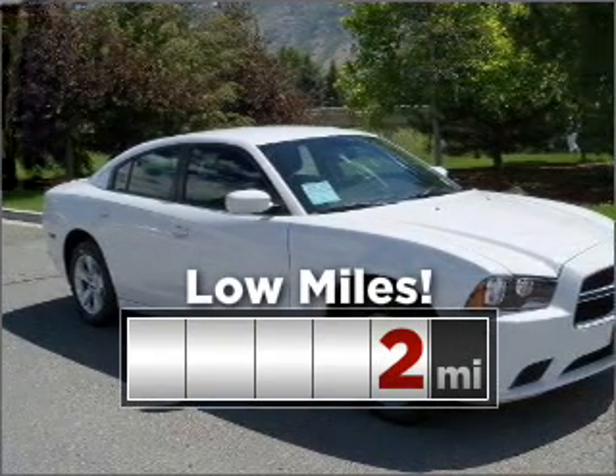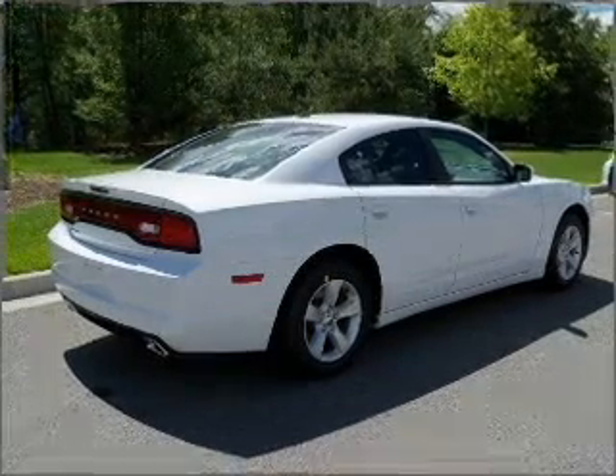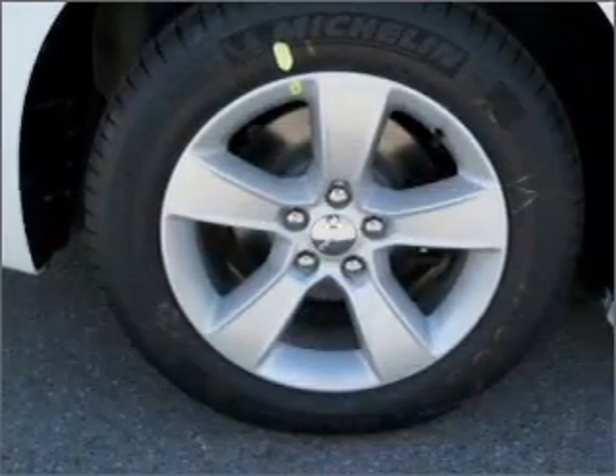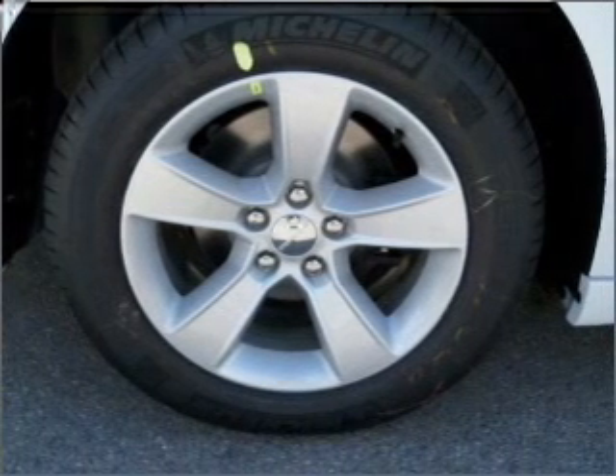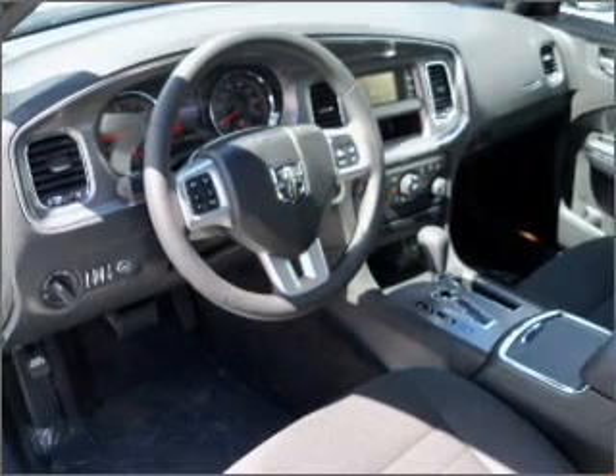Cruise around with peace of mind in this vehicle which features low mileage. Fumble your keys no more with the convenience of keyless entry. Set it and forget it with the fuel-efficient cruise control. Enjoy the ability to tilt your steering wheel to a comfortable angle.